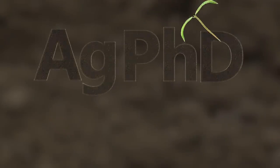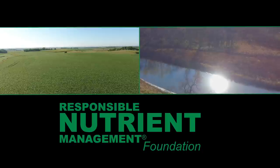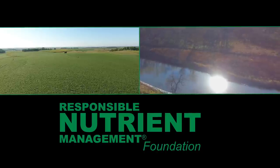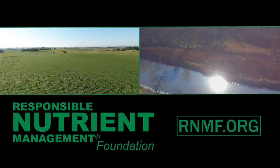And don't miss the next Ag PhD TV show — we have another Weed of the Week, Farm Basics, Iron Talk, and a whole lot more. I'm Darren Hefty. And I'm Brian Hefty. Thanks for watching Ag PhD. A healthy soil helps to keep our air and water clean while providing a medium for productive crops, pastures, and shelterbelts. It takes good management practices and care to accomplish this. To learn more about how farmers are improving the health of their soils, visit the Responsible Nutrient Management Foundation at rnmf.org.